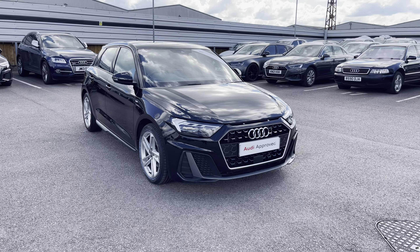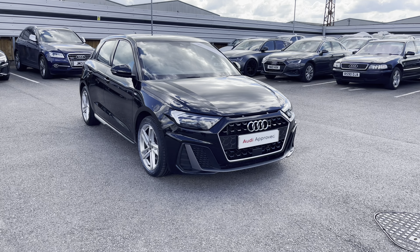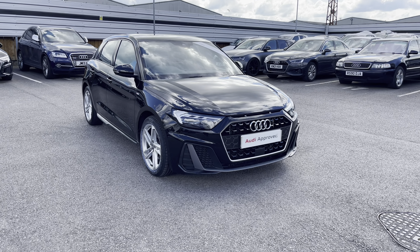Hello, welcome to Crew Audi. My name's Jake and today we're going to be doing a 360 degree tour of our Audi A1 Sportback S-Line 30 TFSI.